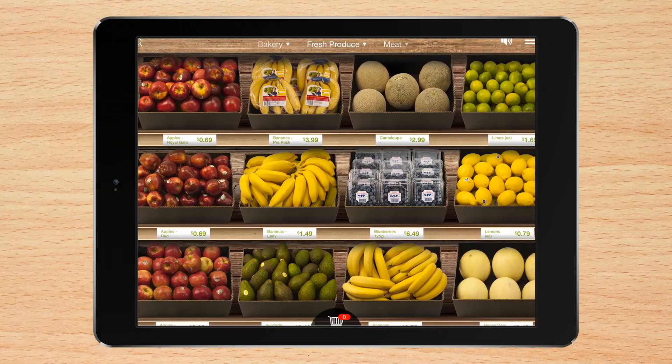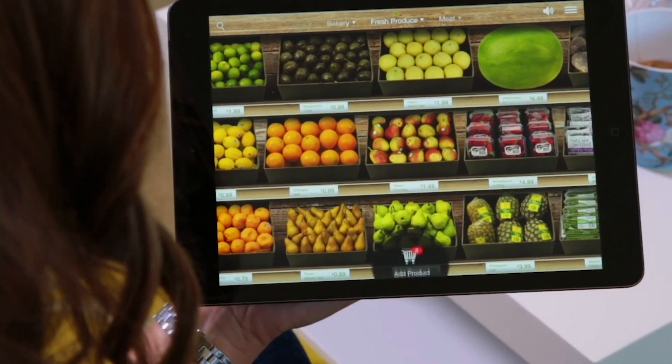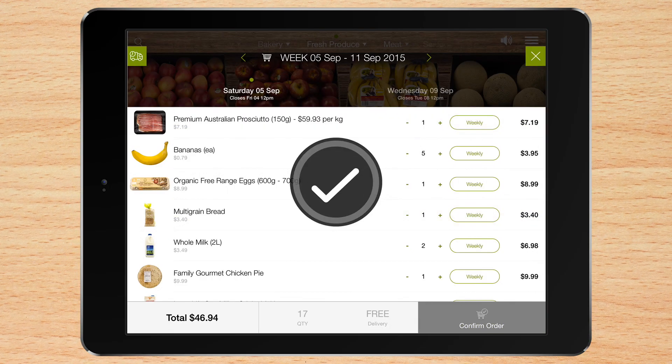Shopping the Aussie Farmers Direct range in Aisle One is not only easy, it's great fun. Just download the app and you can scroll and stroll through the virtual shop, click and pick products off the shelf for a closer look, drag and drop items into your basket.